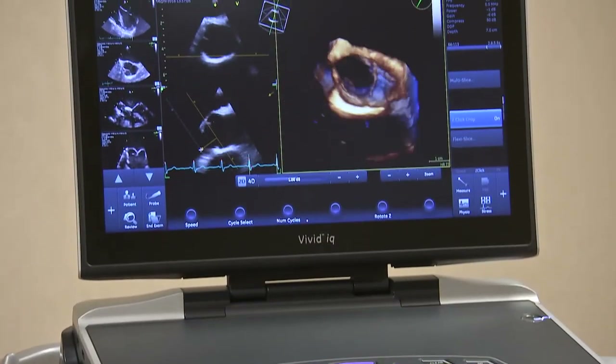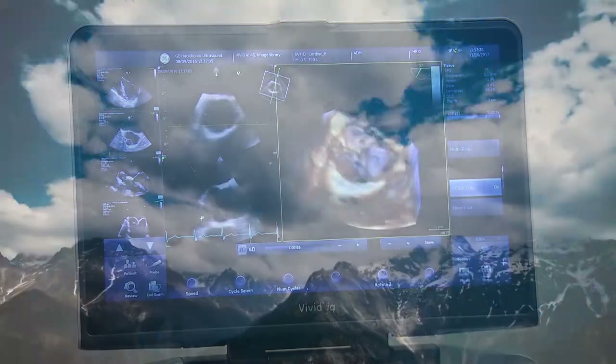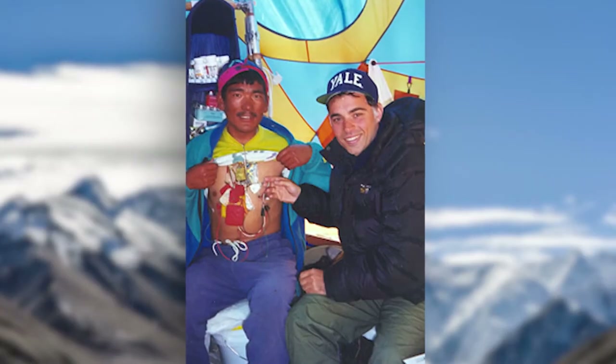Because echocardiography is non-invasive and safe compared to radiation or any other techniques, plus it's also portable — there are actually examples of individuals taking it to the top of Mount Everest and scanning people — it's a ubiquitous technology that allows us to look at the entire heart in two dimensions or three dimensions and get an idea of what is happening to various segments of the heart.